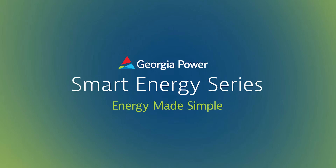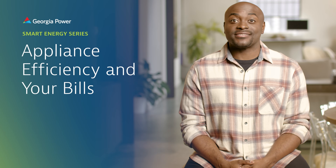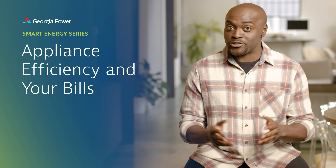Welcome to the Smart Energy Series by Georgia Power. Did you know energy-efficient appliances and systems can help you save money and reduce your energy usage? By using less energy, you can lower your monthly costs.